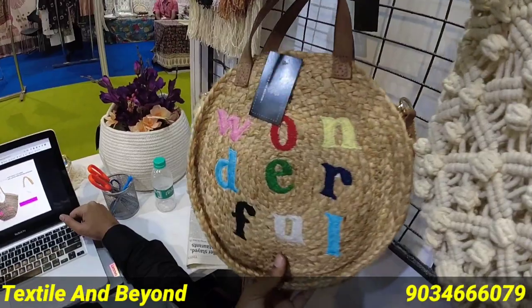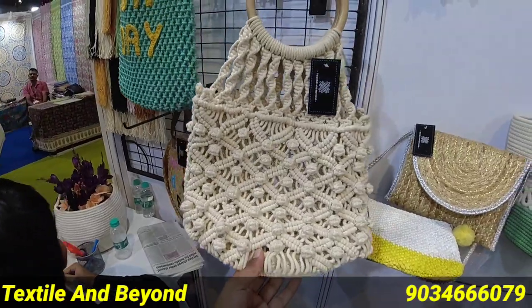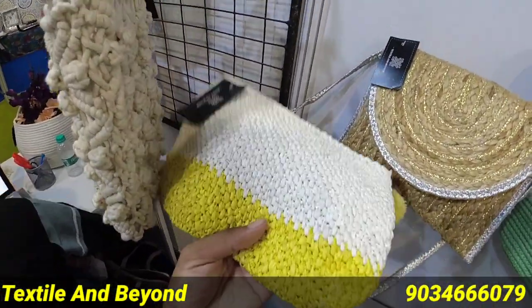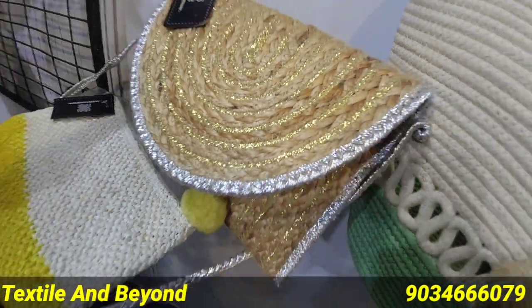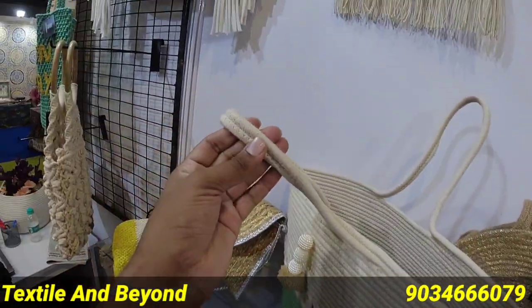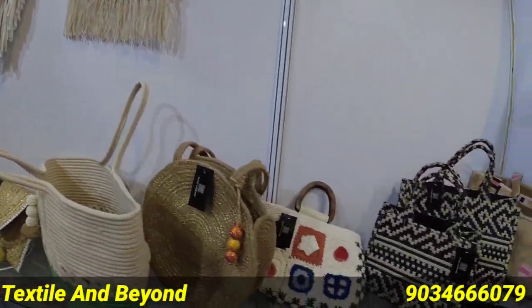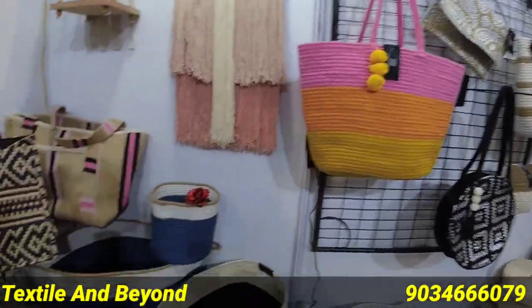Very creative, different designs and things. You will find all these items and good things cataloged on our website. Our website is www.textilandbeyond.com. You will find handbags, jute bags, and more listed there.